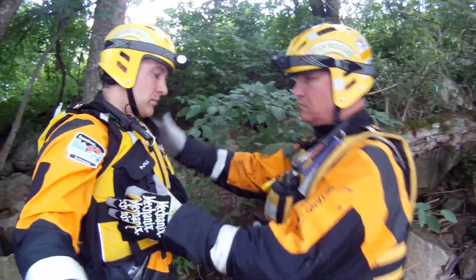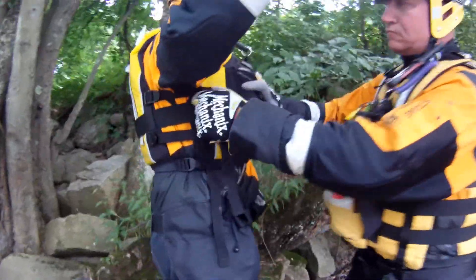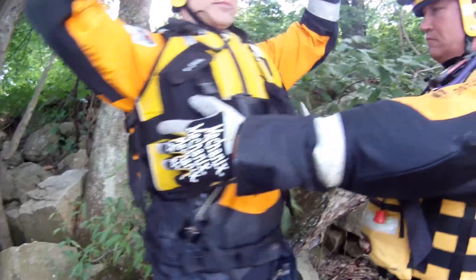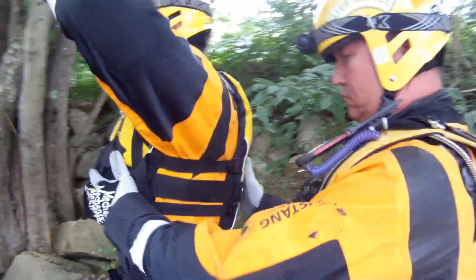Thermal and hand abrasion protection requires wearing water rescue gloves. Water rescue boots provide protection for your dry suit, ankle support, and provide warmth based upon design.